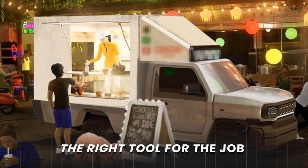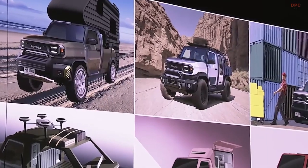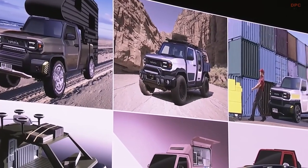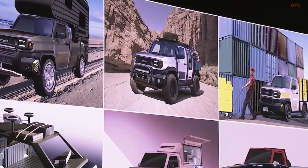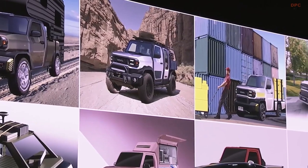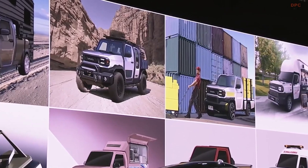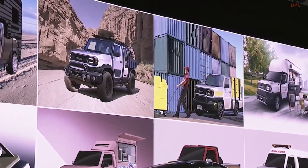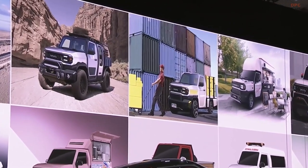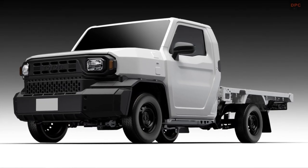The IMV Zero starts with a simple setup: rear-wheel drive, a gutsy 2.0-liter engine, and a five-speed manual transmission that feels like you're really driving. This truck is perfectly made for business owners who need a tough, smooth ride that's easy to fix. It's similar to a Jeep Wrangler but with its own style — it became the Goldilocks of trucks, bigger than a four-door Jeep but smaller than the big American trucks. It feels just right, giving you that truck feel without being too bulky.